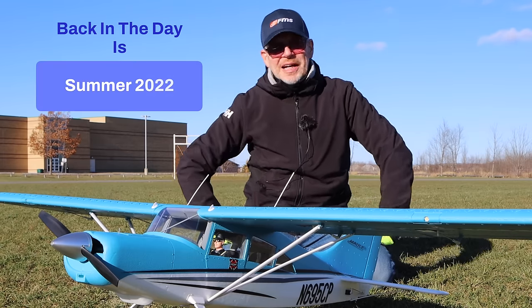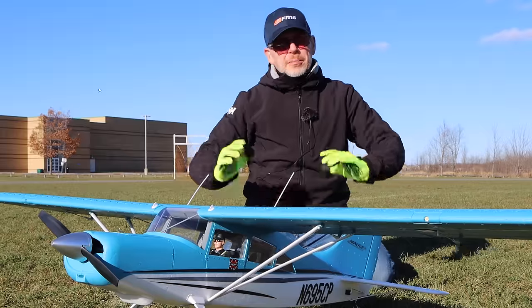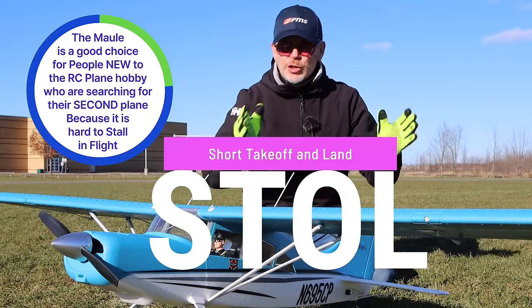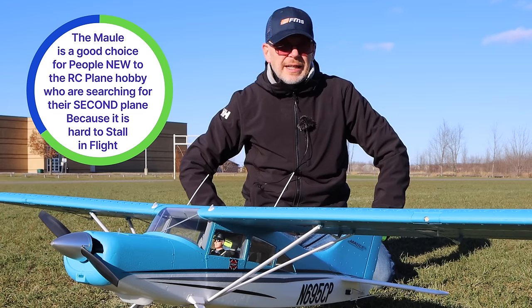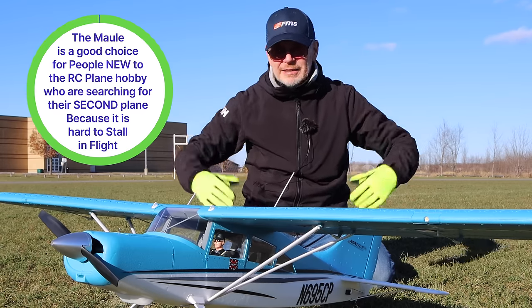Back in the day, a year ago when I started to fly RC planes for the very first time, one of my buddies recommended the Maul to me because he said it's very good for beginners. It's a STOL plane — short takeoff and land — which means it's going to sit well in the air at slow speeds. You don't have to go really fast; it's not going to fall out of the sky, it's going to keep on floating.